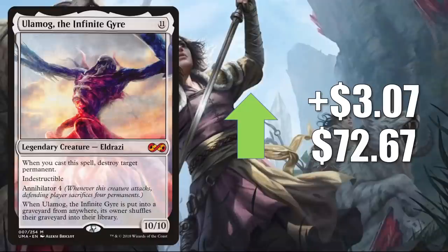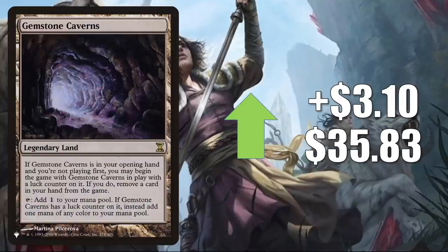Next, we have that other copy of Ulamog, the Infinite Gyre from Ultimate Masters — it is up $3.07 this week to $72.67. Gemstone Caverns from the list goes up $3.10 this week to $35.83. This was added to the list with Adventures in the Forgotten Realms and is still there in Neon Dynasty. It's moving because it's in a number of different Modern decks getting more play since Lurrus was banned — Crashing Footfalls, Glimpse Combo, and more. It also gets good Commander play, sometimes in Yuriko, and is another good upgrade to Buckle Up. I've seen it in fresh builds around Shorikai as well.